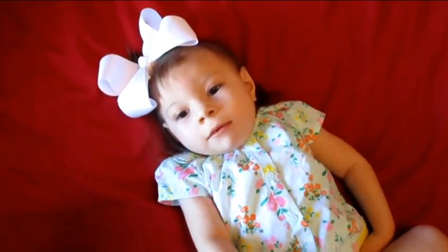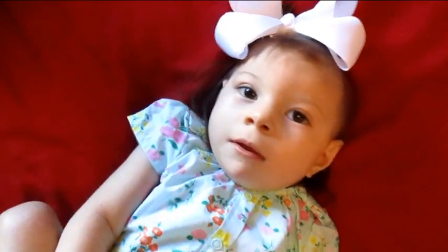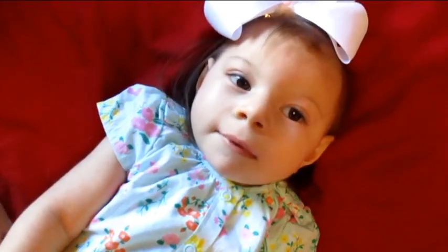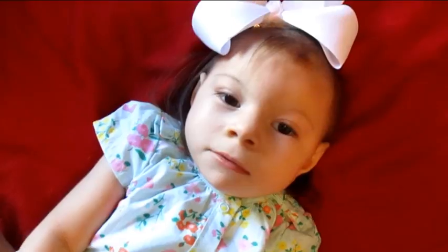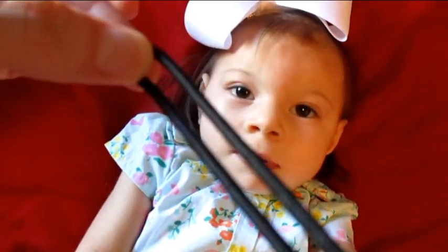Good afternoon everybody, say hi! She had speech therapy this morning and she did wonderful, she did so good. She wants this thing you guys — the camera strap. You're so cute!